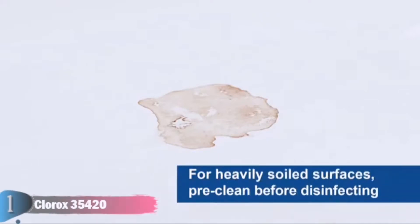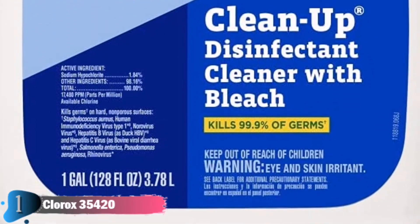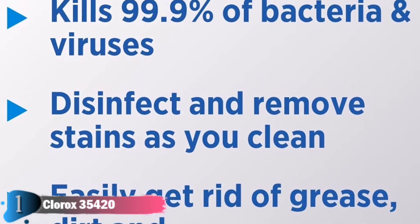From Clorox Commercial Solutions, this fresh-smelling cleaner is perfect for use in offices, daycare centers, restaurants, schools and other commercial facilities. Let's watch how to clean with this cleaner.